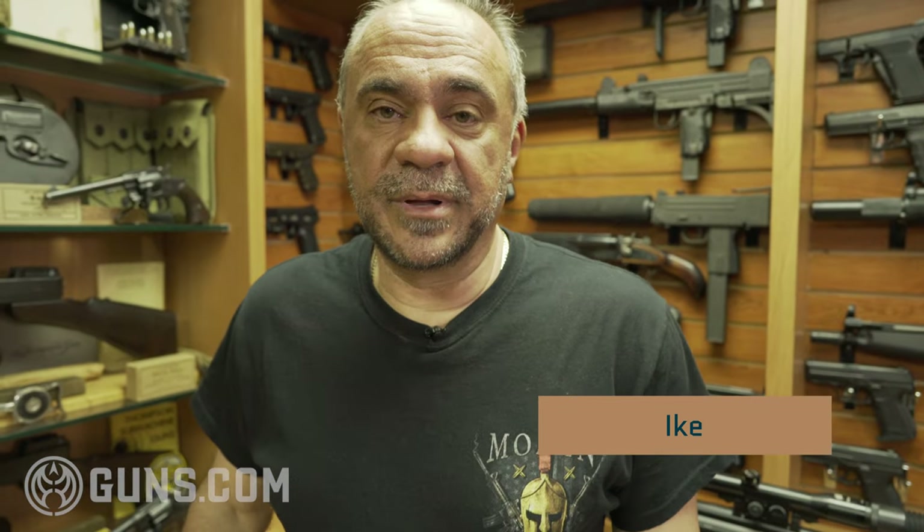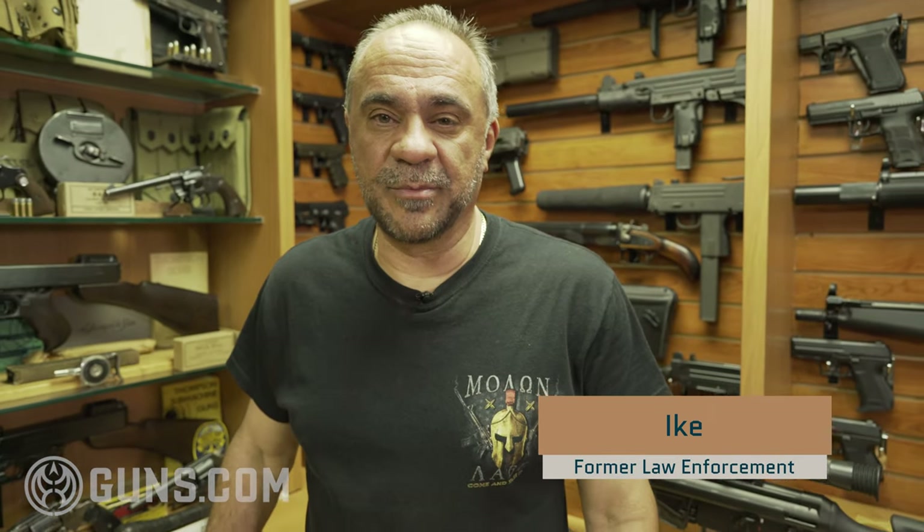Hi, I'm Ike, and I'm in my gun room. I will show you some of my favorite weapons, which include the Thompsons — specifically Colt Thompsons from 1921.